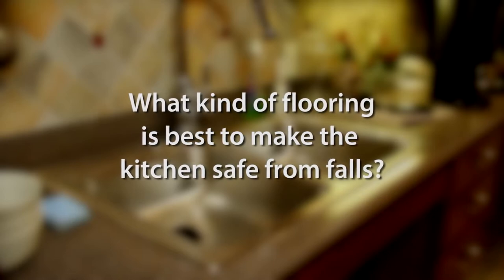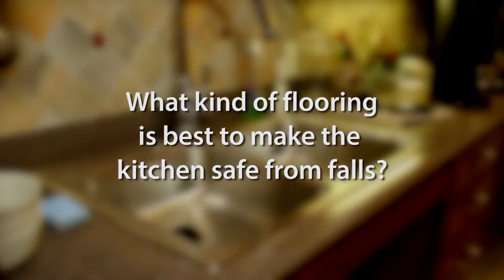What kind of flooring is best to make the kitchen safe from falls? Because of food and water that gets on the floor, you want to make sure that it's installed and safe or treated. Non-slip flooring is really essential, as in the bathroom, as in the kitchen as well.